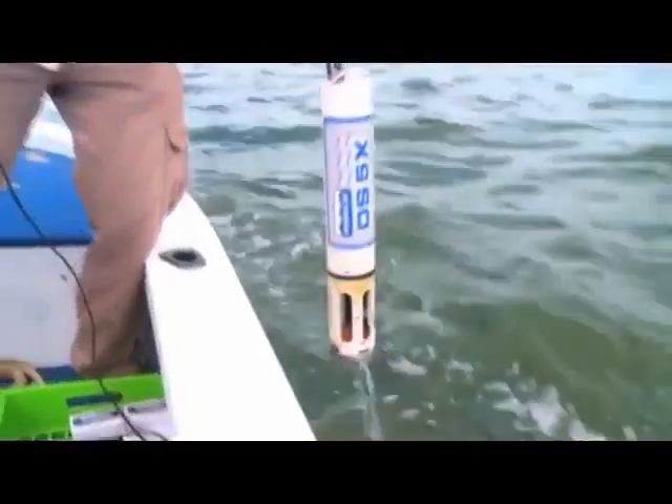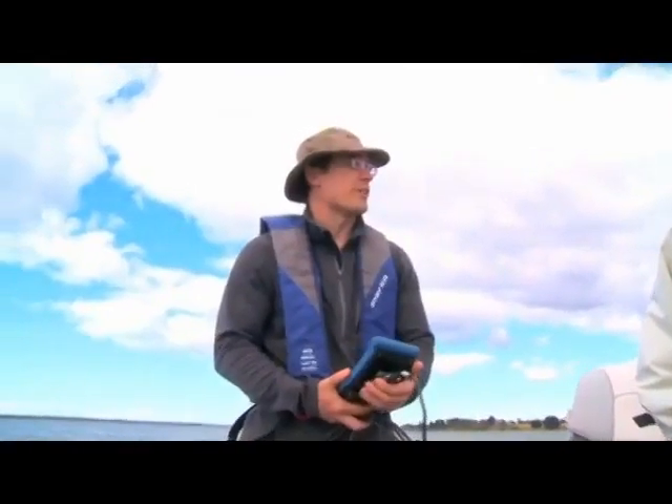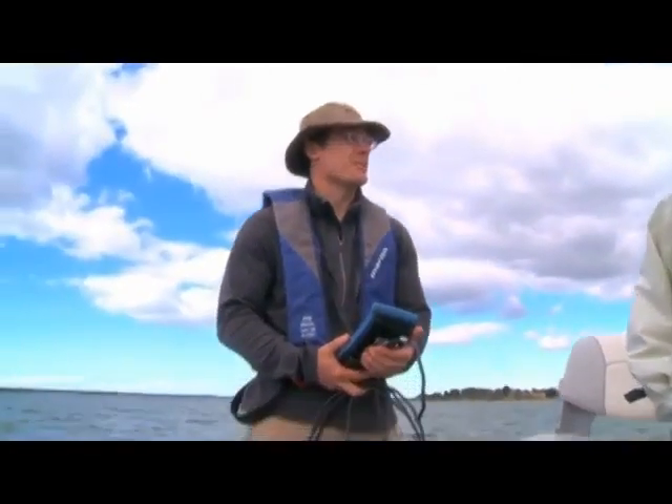How do you reckon the Gippsland Lakes compare to the other estuaries we've been looking at — say in terms of productivity and water clarity, seagrass habitat? I'd say it's in really good condition.